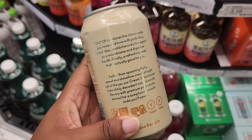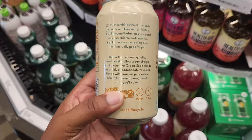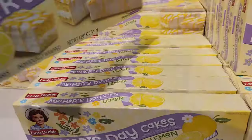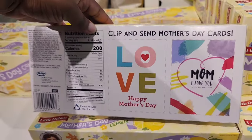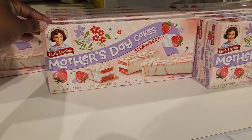I talked about this Olipop before — it's very popular and seems to have a lot of mixed reviews. Just give me your opinion on it. I do want to try it, but I'm just a little bit scared. And for the last item, they have Little Debbie Mother's Day Cakes in Lemon and in Strawberry.